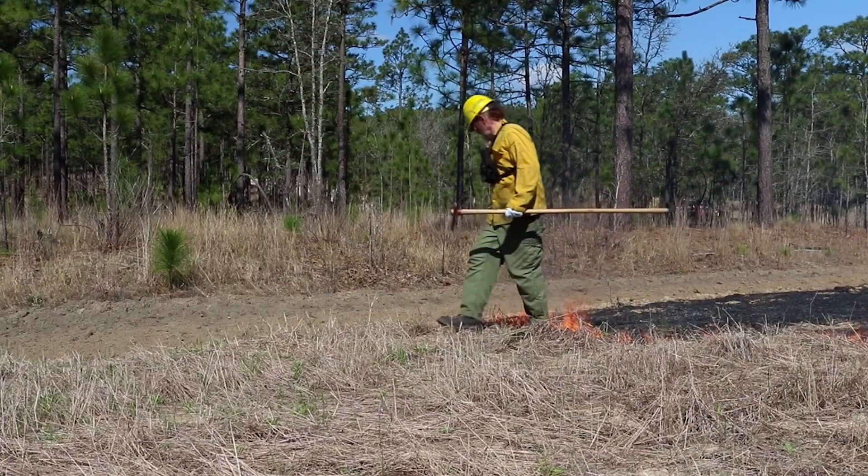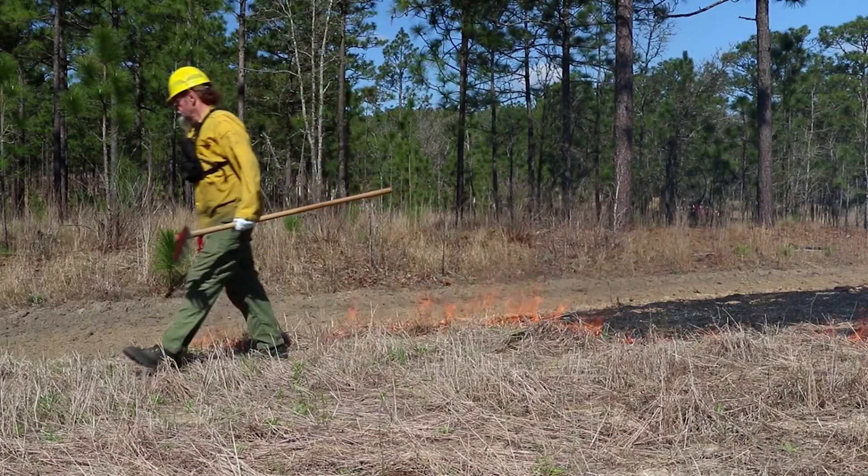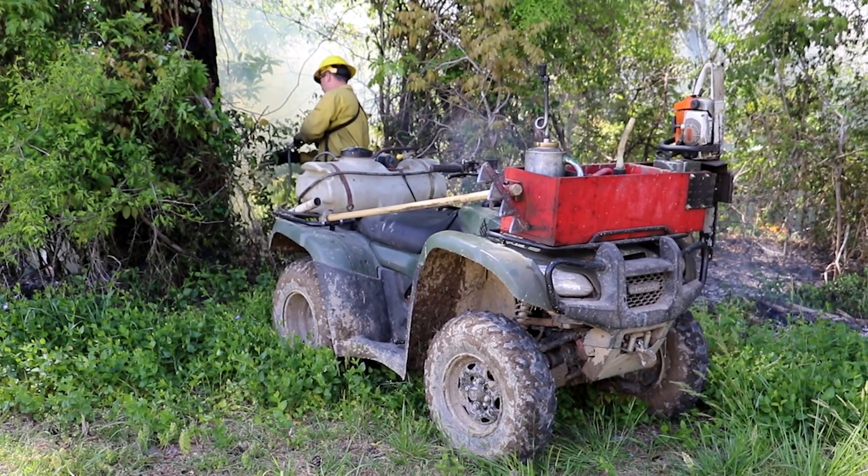We use drip torches, we use hand rakes, and most importantly, we have water trucks on site. Prescribed fire is an extremely cost-effective manner for managing wildlife habitat. It keeps the forest healthy, it benefits the broadest array of wildlife, and it can cost as little as $10 per acre.